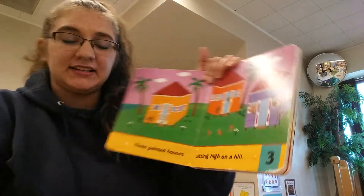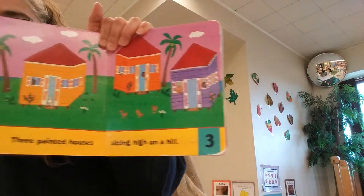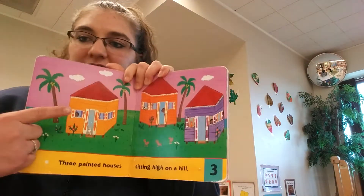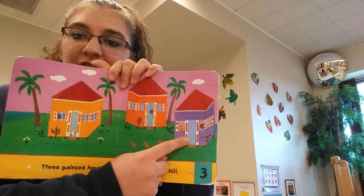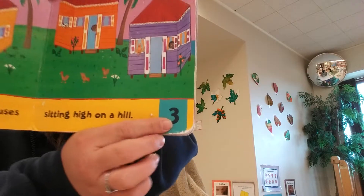Three painted houses sitting high on a hill. Let's count them — one, two, three. And there's the number three.